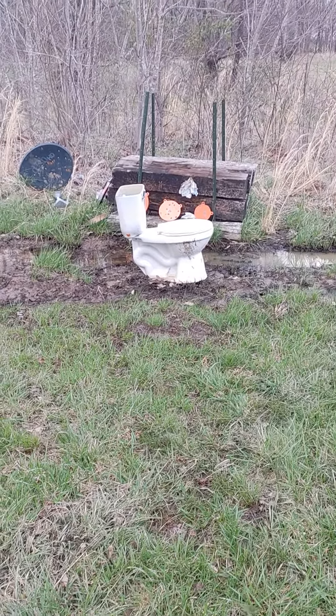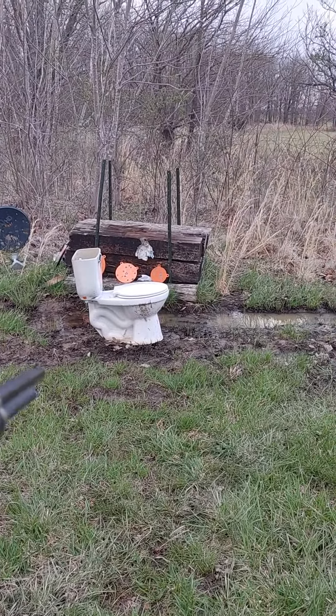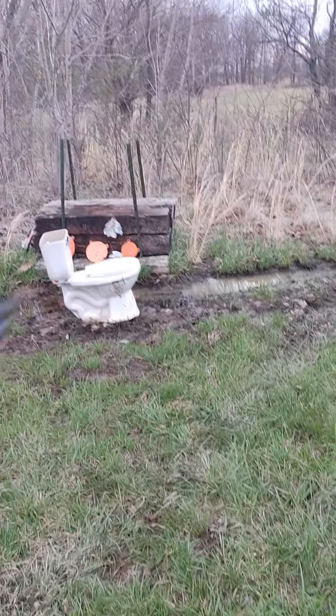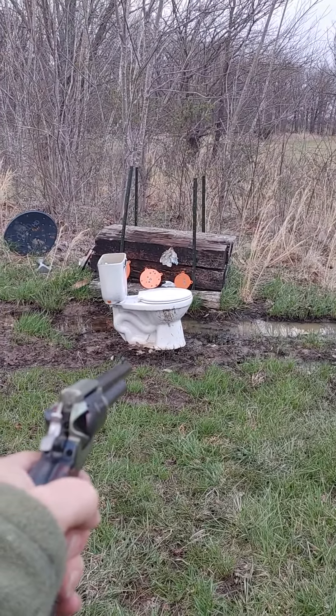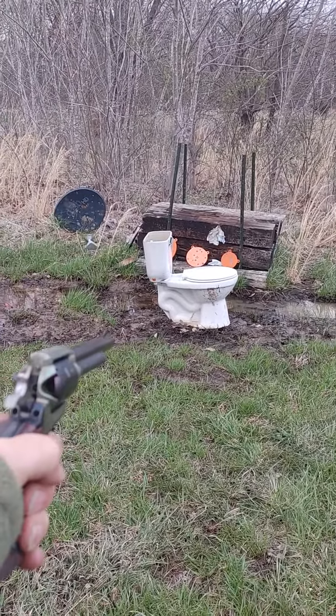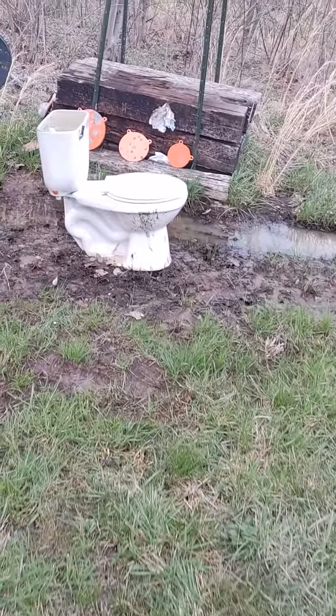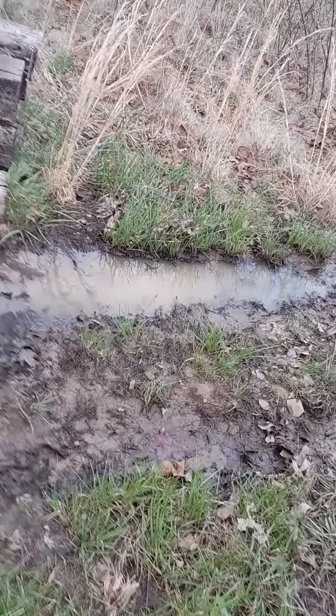22 long rifle and 22 magnum — neither one of them have done very good. Must have fallen on a dead cylinder. I hope I didn't jerk too bad. There we go, we popped it — I seen mud fly over there.